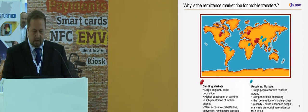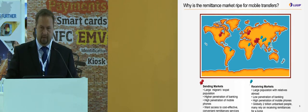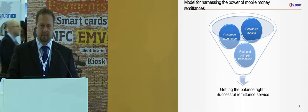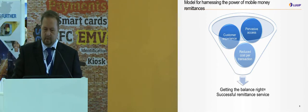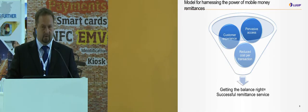Globally, around 2 billion people are unbanked, and many of them rely on receiving remittances from their home country. The model for harnessing the power of mobile and using mobile remittances is the customer experience — either using a mobile phone with SMS with pre-registered customers, or a mobile application for a typical banked customer. Of course, previous access for the users and the cost per transaction are the most important drivers. These three factors create the balance right for a successful remittance service.